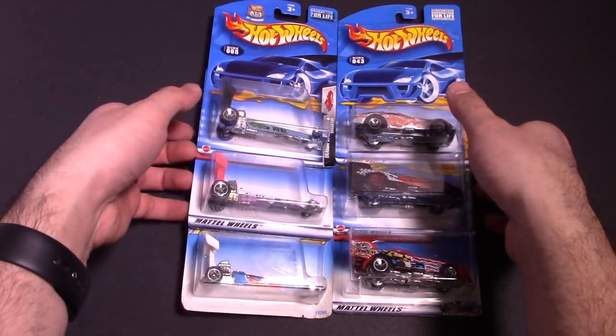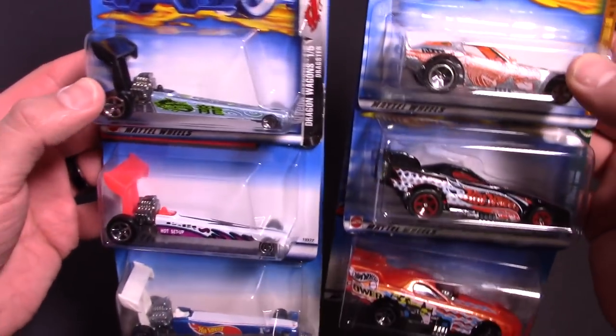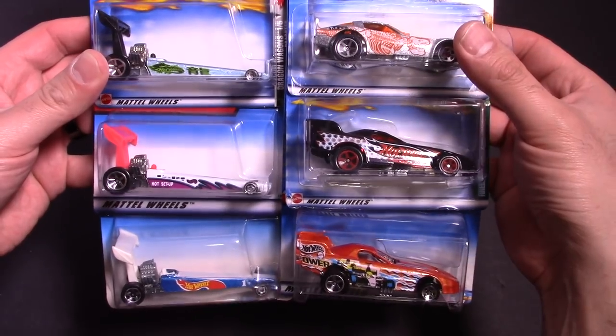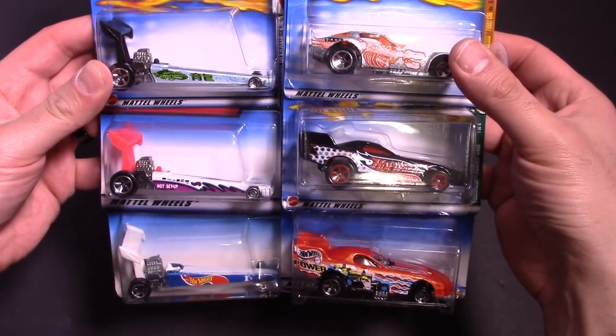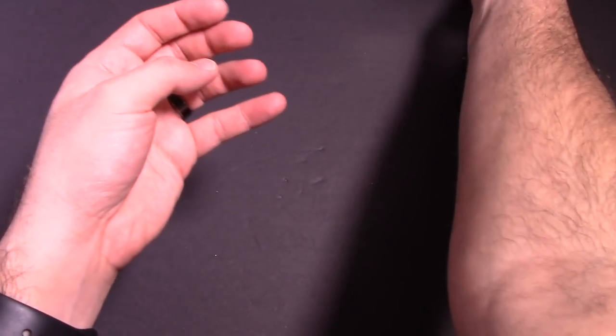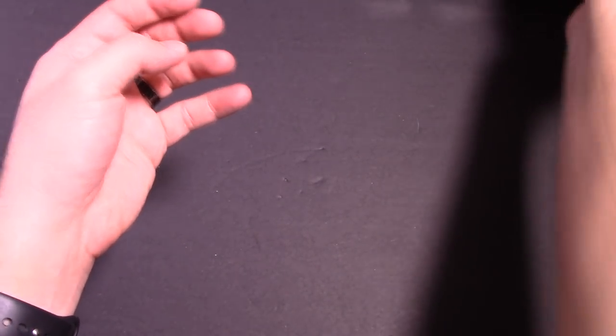I'll pull these up so you guys can see what they look like a little bit closer. We got the funny cars, we've got the top-fueled drag cars. This is gonna be so fun, guys. Let's put them all aside right now — we'll put them up top and start one by one.